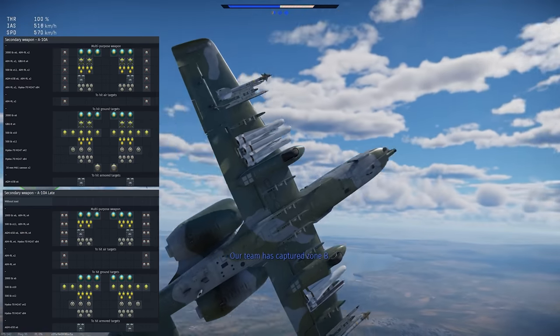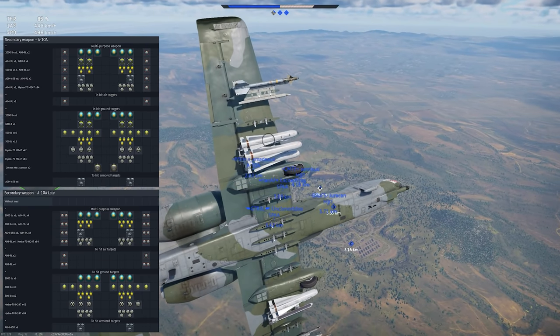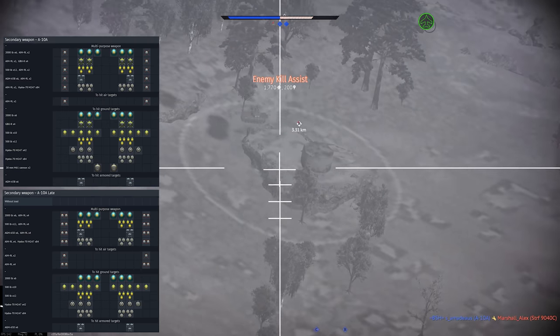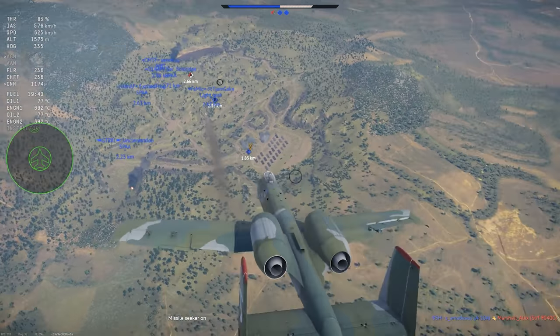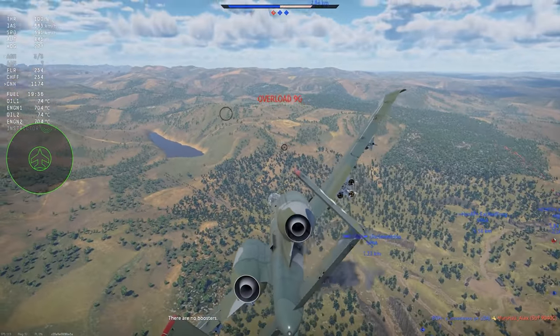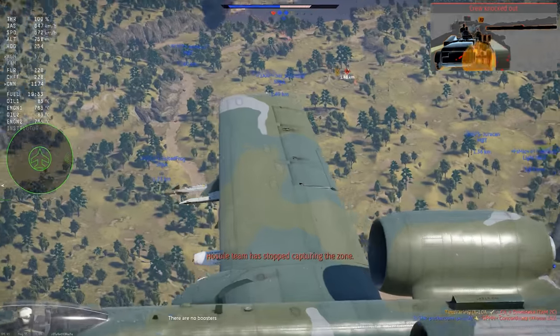The primary difference between the two versions are the weapon loads. As of this video going live, the developers confirmed that these loadouts are basically placeholders, since the custom loadout system will be going live very soon, and the A-10 will be one of the first aircraft to use it. So the focus here will be on the weapons themselves, rather than the current loadouts on the planes.